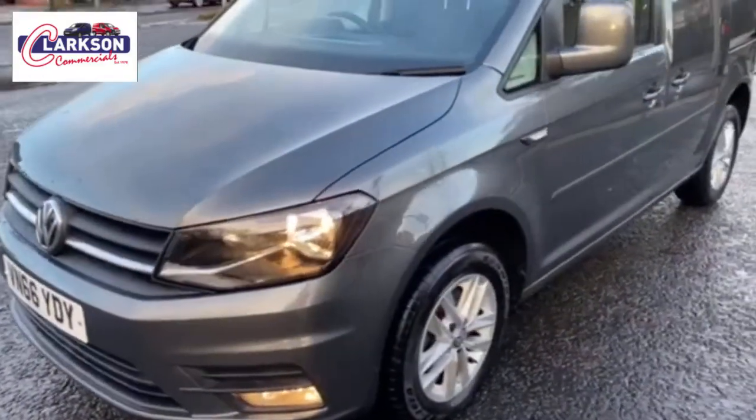Hello folks, good morning, Barry here. Something a bit different this morning — lots of spec on it and one that we're certainly proud to have in stock, a rare van to be fair. It's a 66 plate Volkswagen Caddy C20, the Highline model, so it's the top spec model.